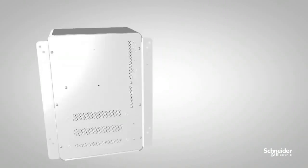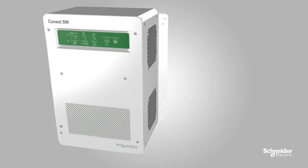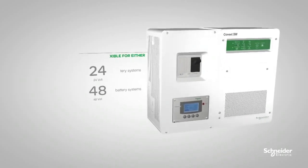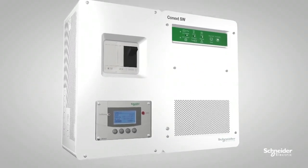The Konext SW inverter is available globally in 2.5 kilowatt and 4 kilowatt models. It's flexible for either 24 volt DC or 48 volt DC battery systems, and it's field configurable for 50 Hertz or 60 Hertz frequencies, providing power wherever you live.